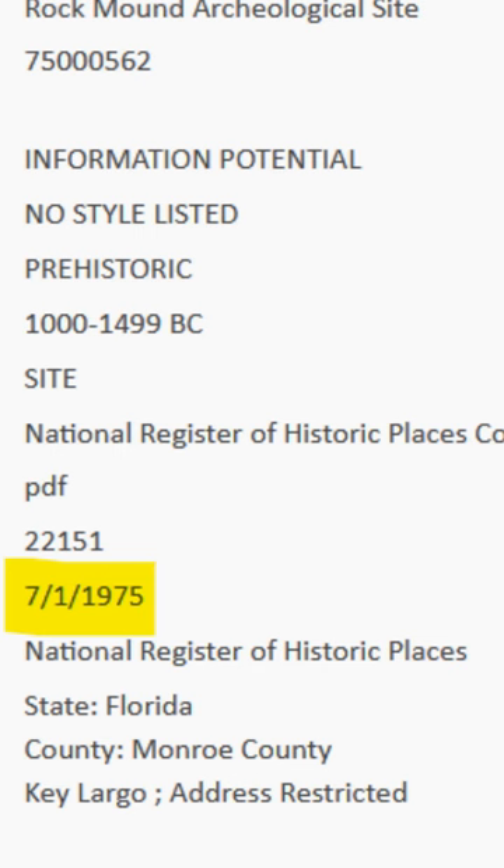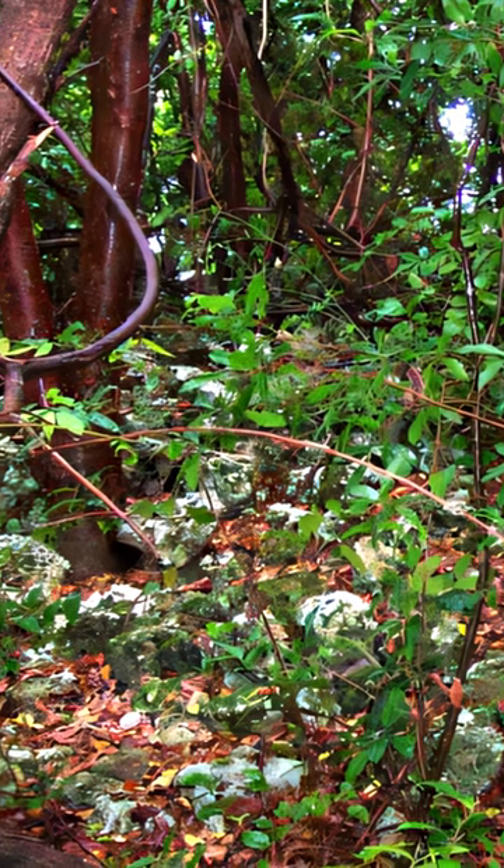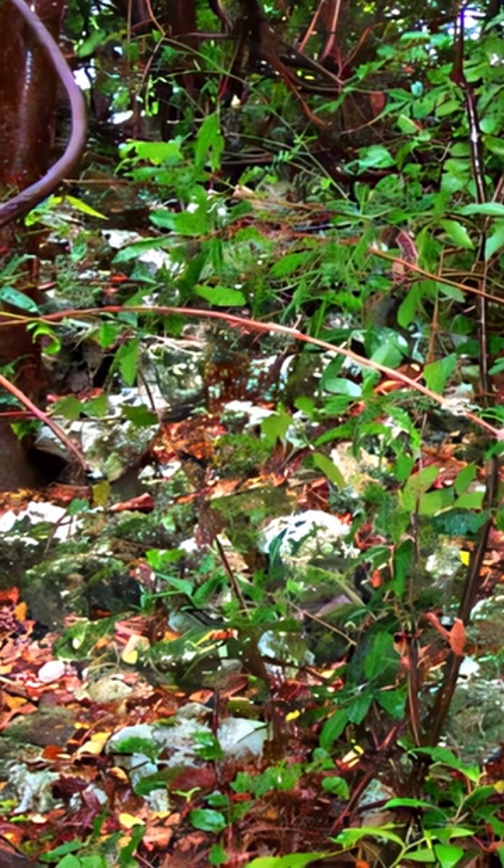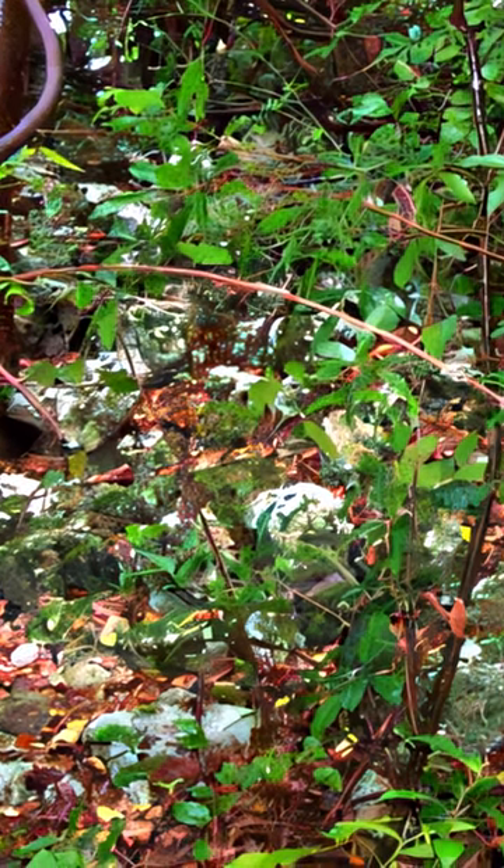It wasn't listed as a historical marker until 1975, and when surveyed again, it was discovered that in the interim years the 25-foot-long stone ramp leading up the mound was completely demolished for building materials.